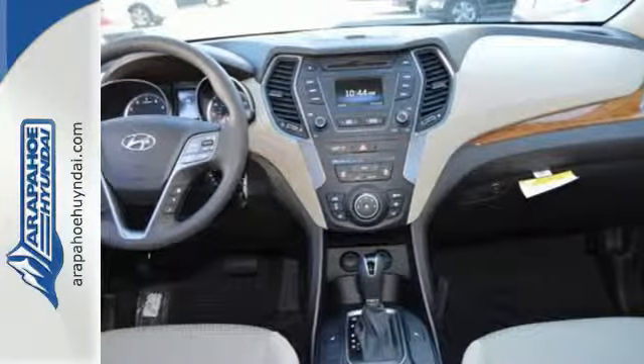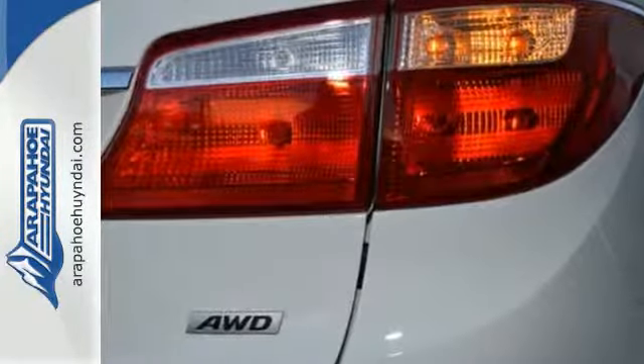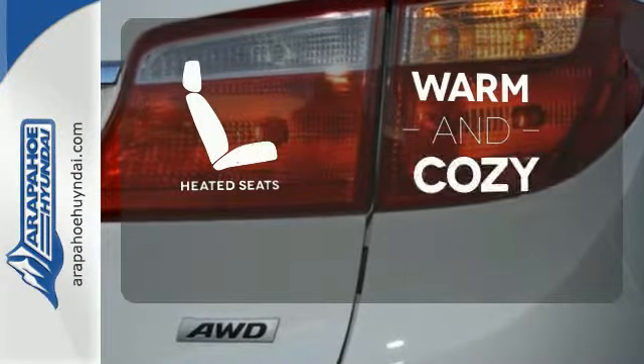Did we mention comfort? It also has heated front seats. Wrap yourself in the comfort of heated seats.